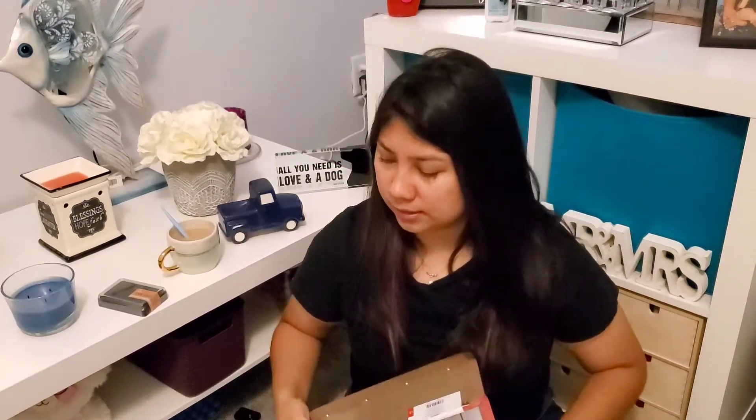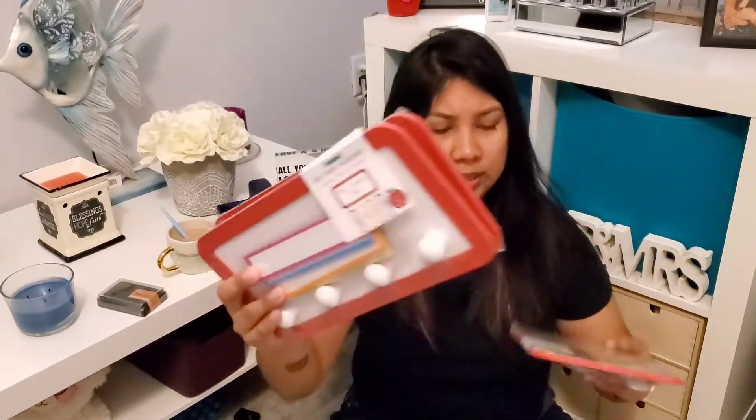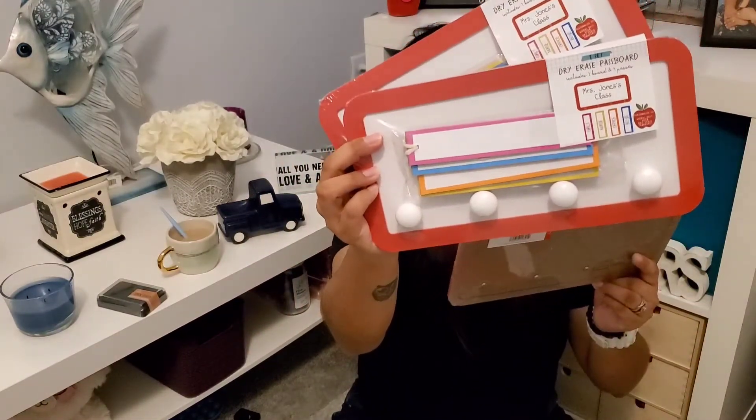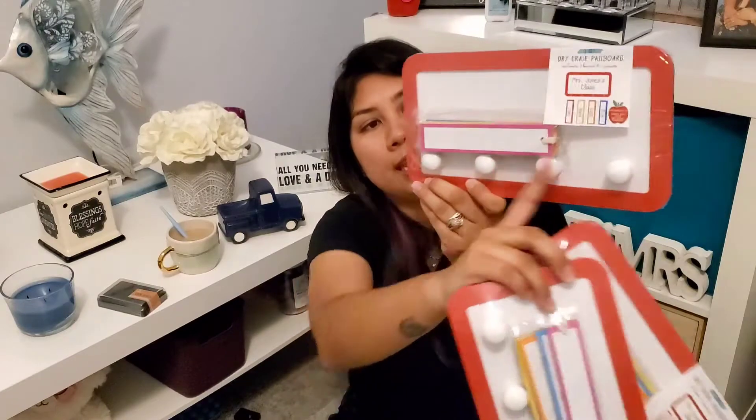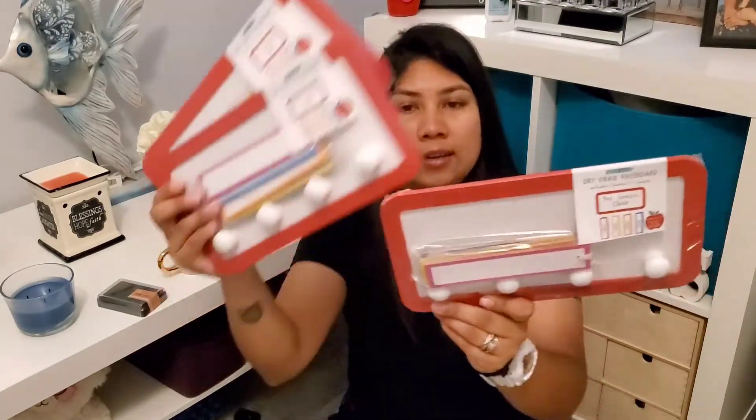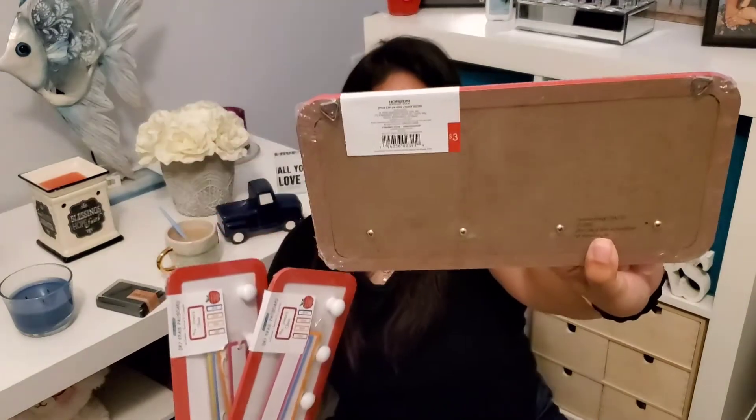We found these cute little dry erase hall passes. We got three of them. You write the student's name on them and they work as little passes — you just hang them. We got these for our teachers. Original price was three dollars and we got them for 90 cents.